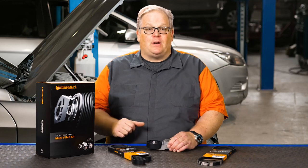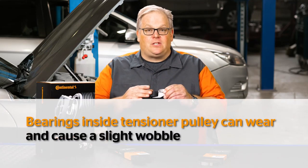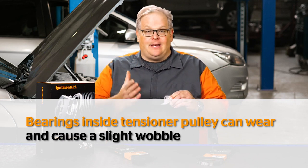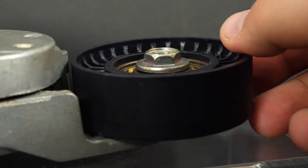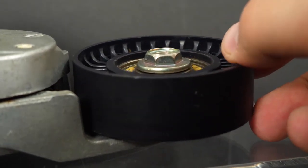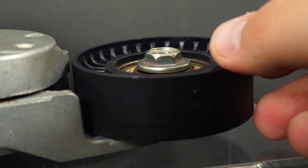The second kind of failure is the bearings inside of the pulley itself. Over time, these can wear out, the seals can fail, and dirt and debris can get inside and cause play in the bearings. This will result in a slight wobble in the pulley itself, which over time can change the alignment of the belt in relationship to the other pulleys on the belt drive system.